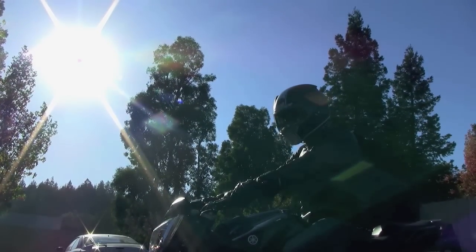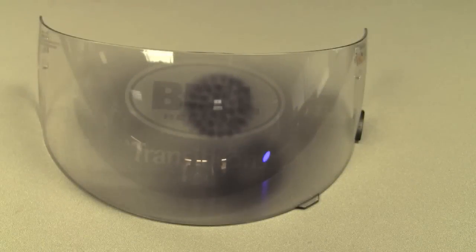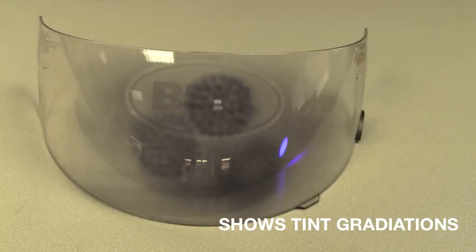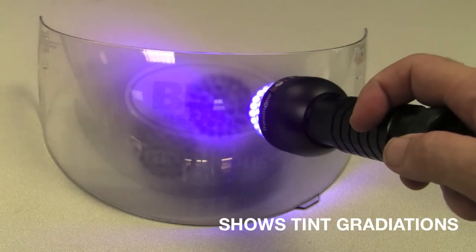Meaning you can use the same shield for night riding as you do in full sun. But it's not just fully clear or fully dark — it's everywhere in between. In partly sunny or partly cloudy conditions, the shield is tuned to adjust to a light to mid-smoke tint.